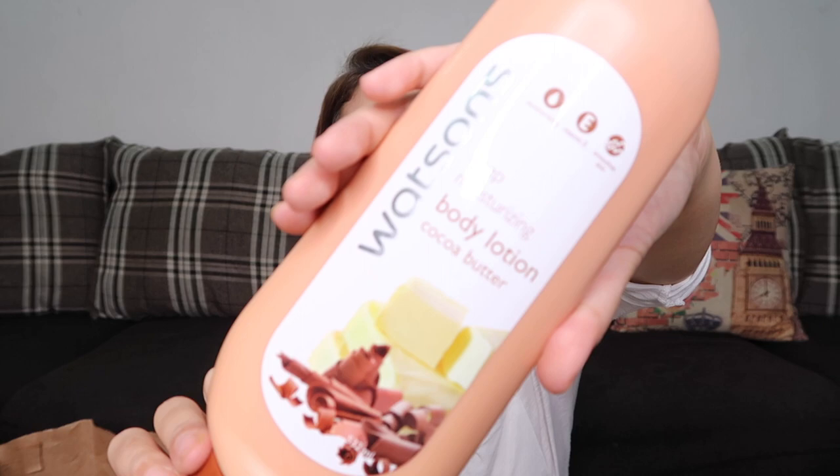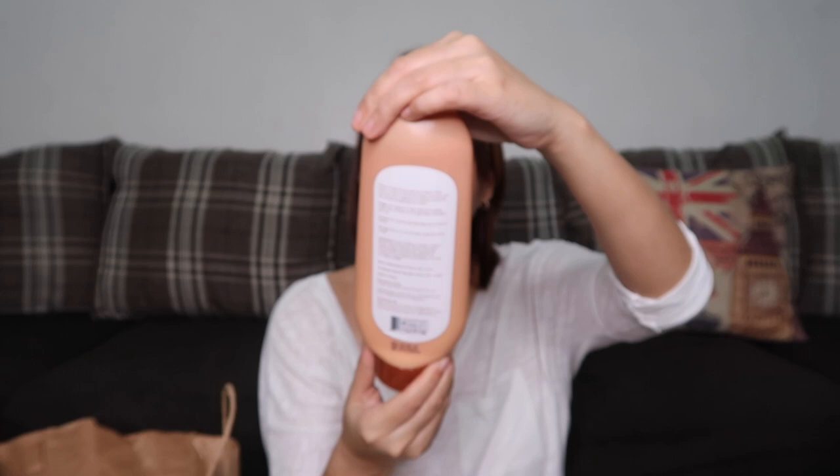Next is the Watson's Deep Moisturizing Body Lotion in Sand Cocoa Butter. It contains 532 ml and costs only 149 pesos. I saw this from other YouTubers and they said it smells great. It smells like chocolate butter.